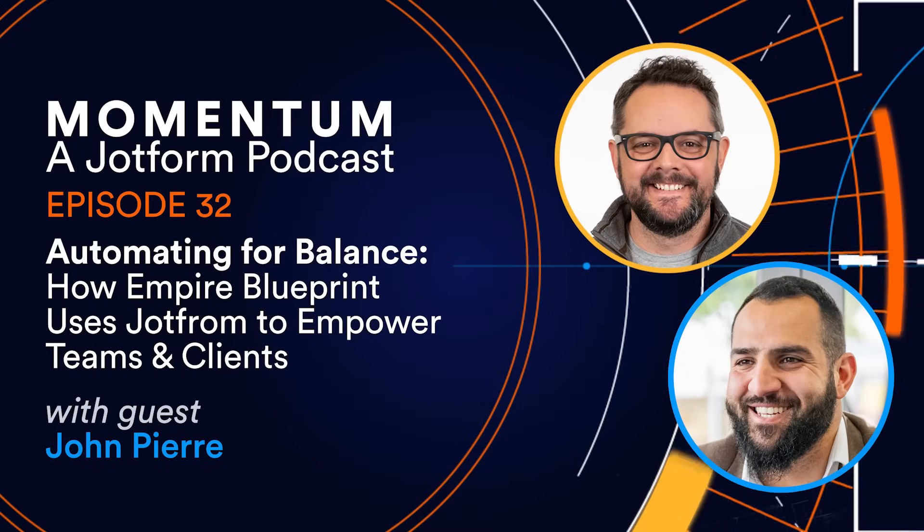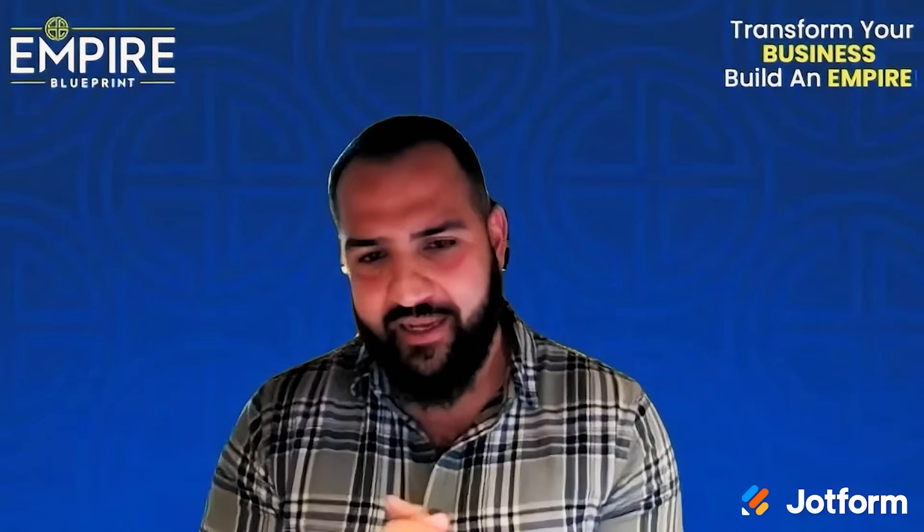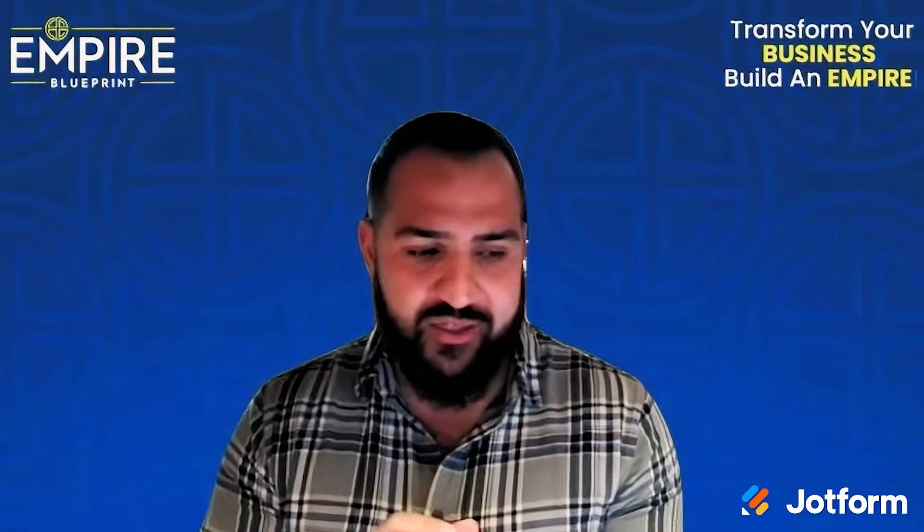And don't miss our new podcast with Empire Blueprint, an Australian digital consulting firm. CEO Jon Pierre shares how the company uses Jotform Enterprise to build scalable systems for their clients, and how forms are at the center of it all.